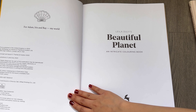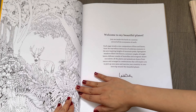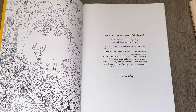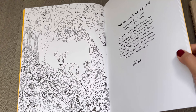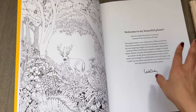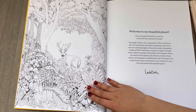Beautiful Planet is about flora and fauna that you find in different parts of nature, such as meadows, mountains, forests, and even underwater aquatic life. This is a very beautiful full page forest scene, and I love coloring full page spreads.